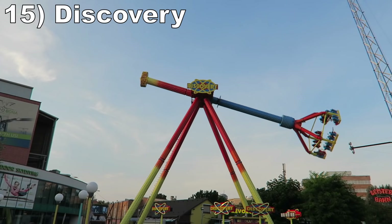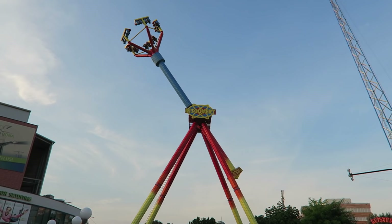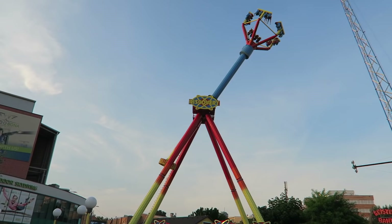#15 Discovery. This Zamperla looping frisbee is a fun and forceful flat. You get some airtime on the partial swings, but that's just the appetizer. The downswings deliver crushing positive Gs and the full rotations occur so slowly that you'll get some delightful hangtime.